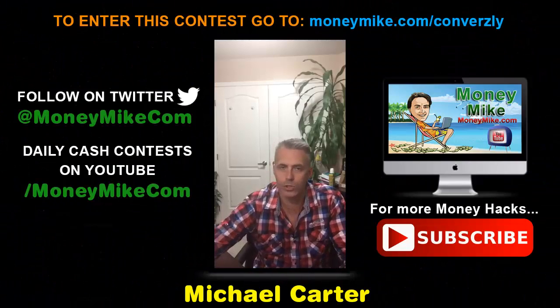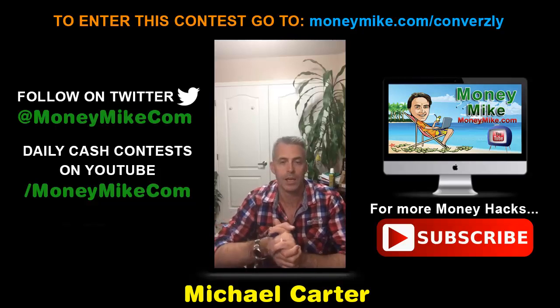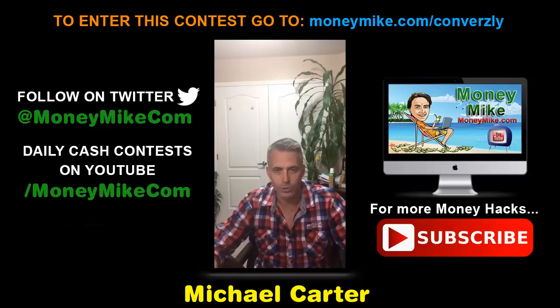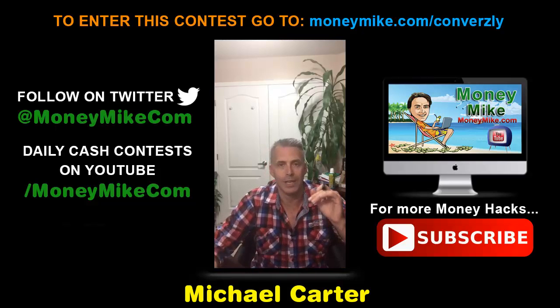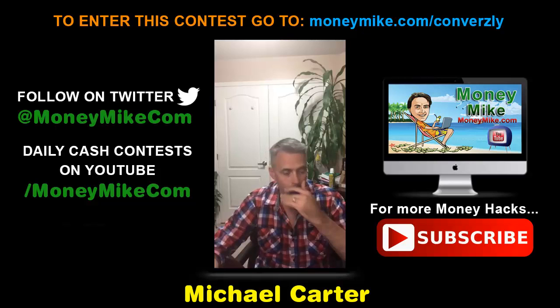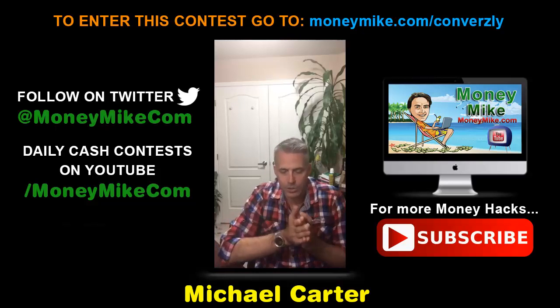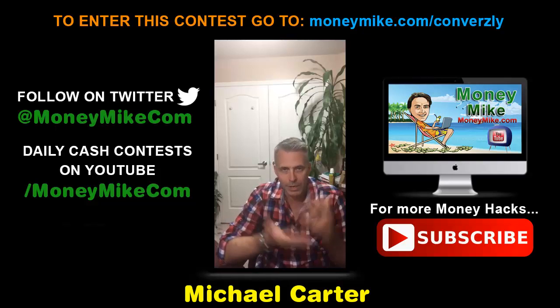Hey everybody, welcome! Thank you so much for popping in. If you're just seeing this as a replay, I do thank you for spending a few minutes here. Stay to the end and you'll find out how you can get entered into my cash contest — you don't want to miss that.